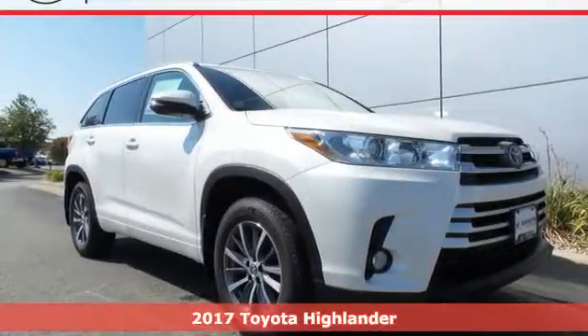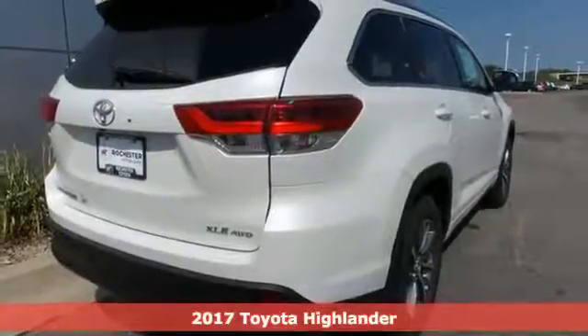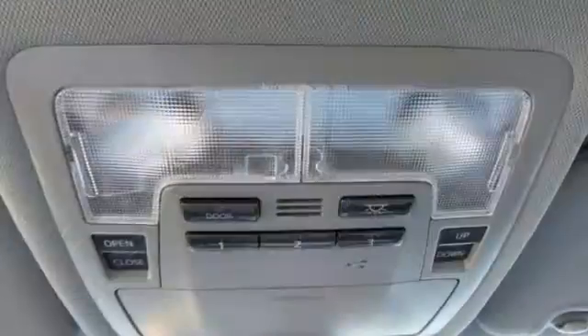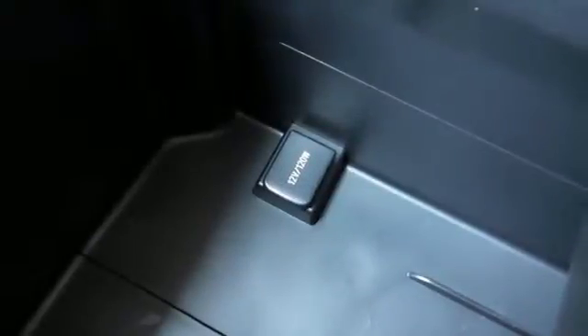It's a 2017 Toyota Highlander. Explore the possibilities with an SUV that keeps up with your demands. Entertainment is at your command using the standard Entune audio with touchscreen display, a USB port and Bluetooth. The LATCH system keeps your kids' car seats securely in place, and cargo area tie-down hooks ensure all you haul stays put.